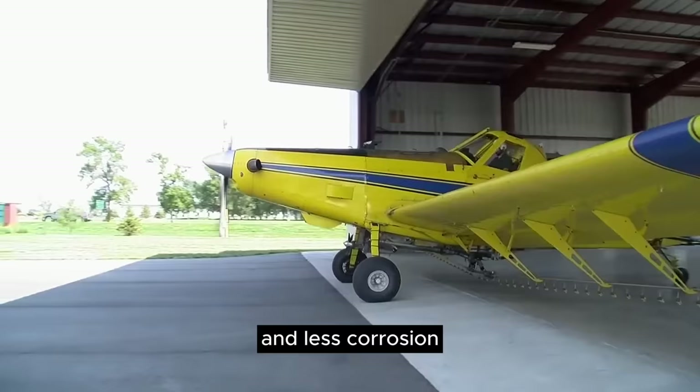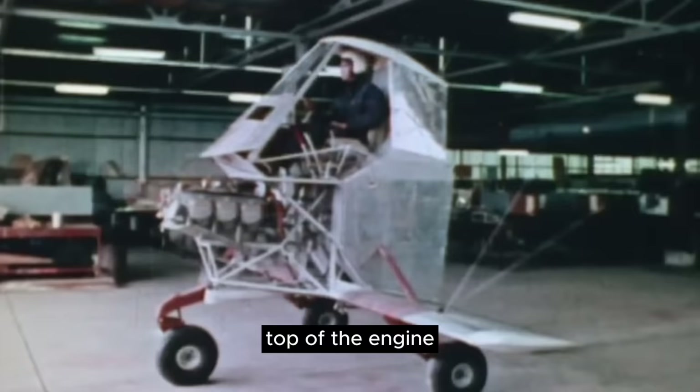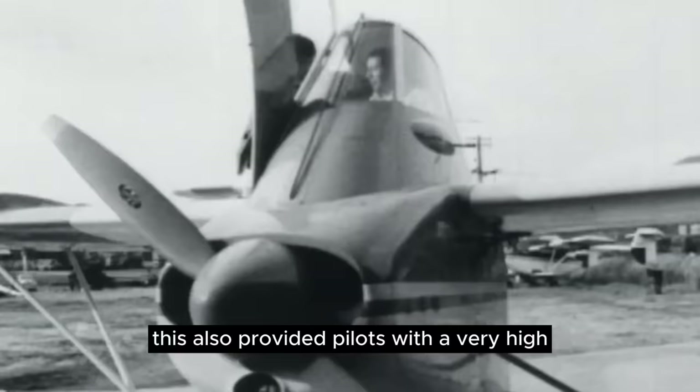In most conventional single-engine designs, the pilot is seated inside the fuselage and behind the engine and firewall. Not so with the air truck, where pilots will find themselves sitting on top of the engine. It's a rather unsettling thought, especially knowing your feet could go up in flames if a cylinder blows. This arrangement, in fact, kept the pilots above the hopper and engine, which could otherwise crush them in a crash. This also provided pilots with a very high vantage point and better visibility with no engine in the pilot's field of view.